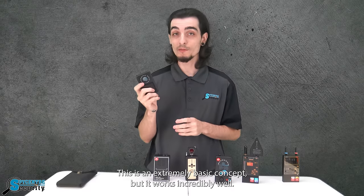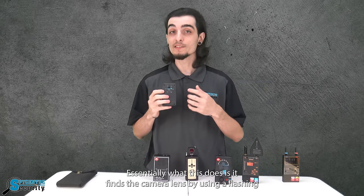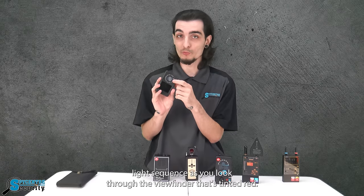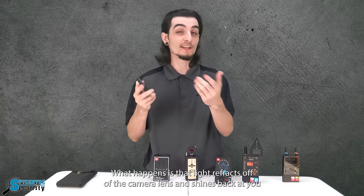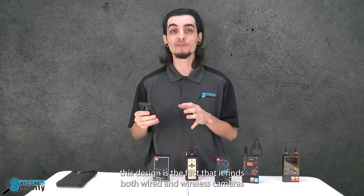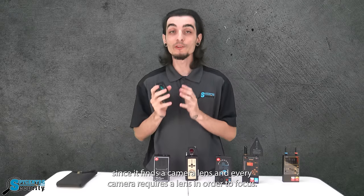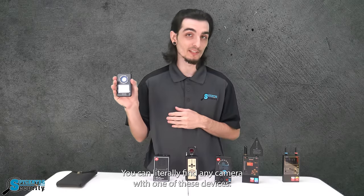Up next we have camera lens locators. This is an extremely basic concept but it works incredibly well. Essentially what this does is it finds the camera lens by using a flashing light sequence as you look through the viewfinder that's tinted red. What happens is that light refracts off of a camera lens and shines back at you, appearing as a little dot shining back in your direction. The genius behind this design is the fact that it finds both wired and wireless cameras. Since it finds a camera lens and every camera requires a lens in order to focus, you can literally find any camera with one of these devices.